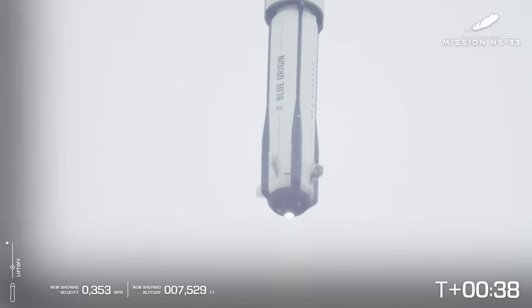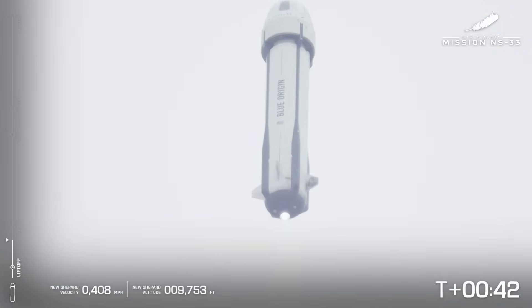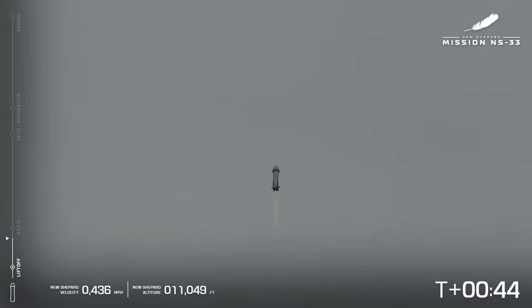30 seconds. You can note on the left-hand side of your screen, if you want to follow along, you can note the speed, the altitude, and all of the major milestones coming up here in just a moment. At this point, BE-3 is at 100% power level. We are gaining speed and altitude very quickly.